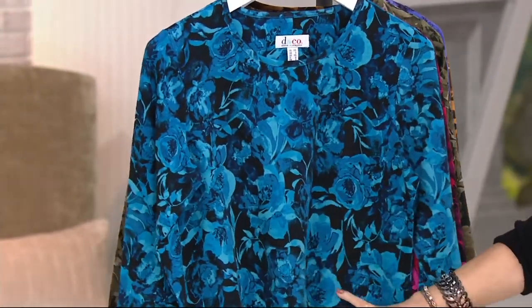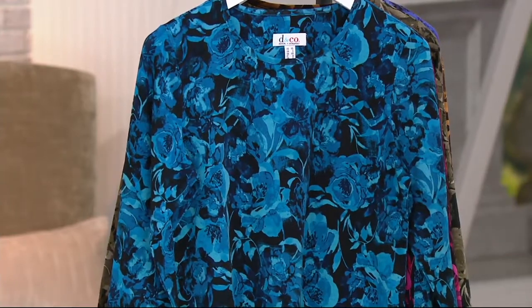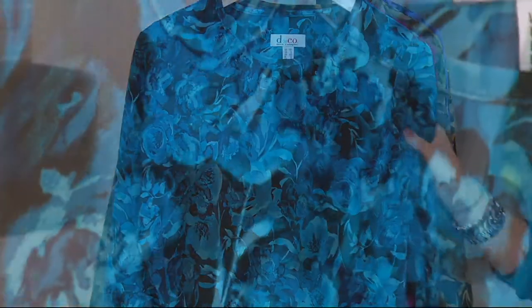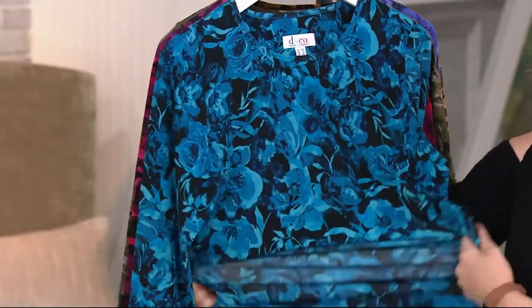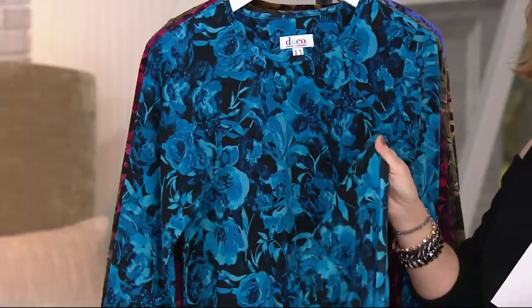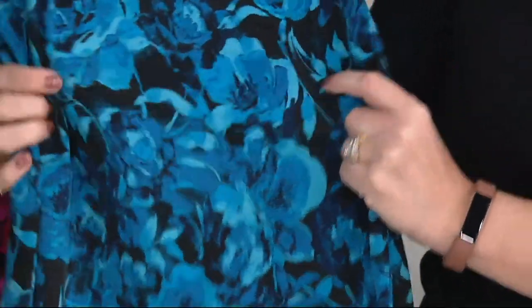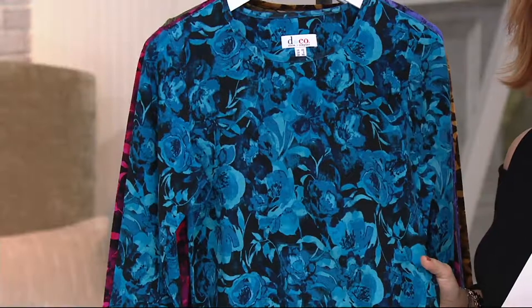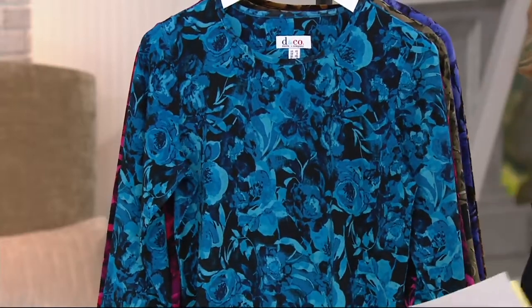'Cali girl' says love the material, love the pattern, love the colors — and it fits true to size. Another review: fits nicely and is very comfortable — casual yet lovely. Another customer just received two tops: love love love them, fit is perfect, colors are beautiful, very comfortable. The material is 95% cotton, 5% spandex, so you get beautiful stretch in all directions. When you put this on you don't want it to feel tight across the shoulder blades or constricted in any way.